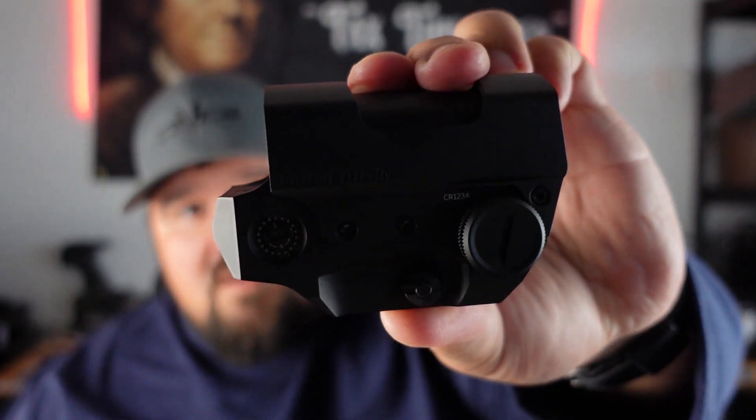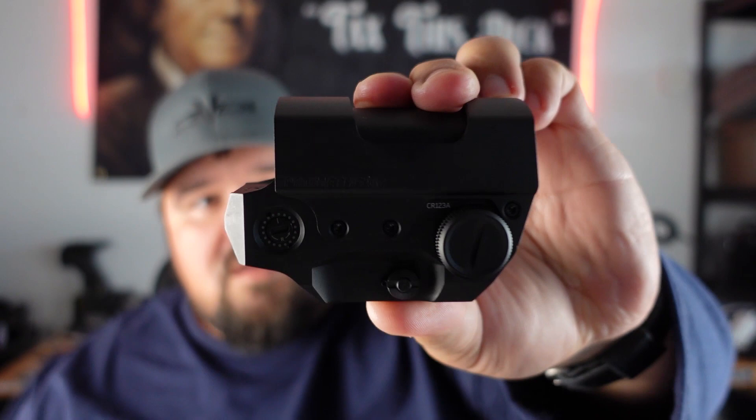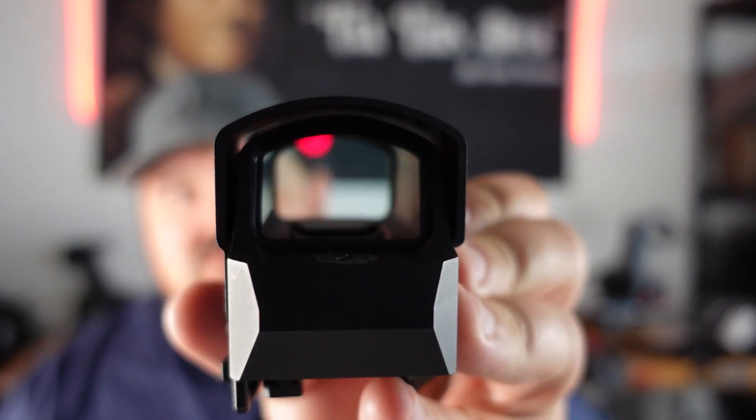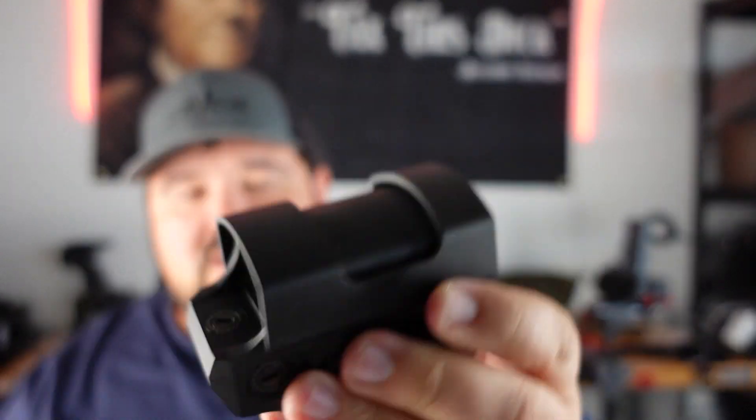Hey everybody, Randy Reviews here. Today we're going to be talking about the Promethean LP1 by Lead and Steel. This is a red dot sight with a giant window. It includes a 2 MOA dot and a 65 MOA donut — a 'donut of death' option — so it's multi-reticle, however you want it configured.